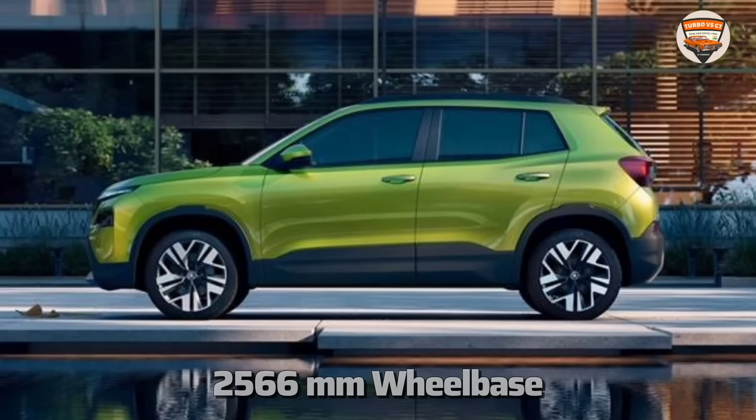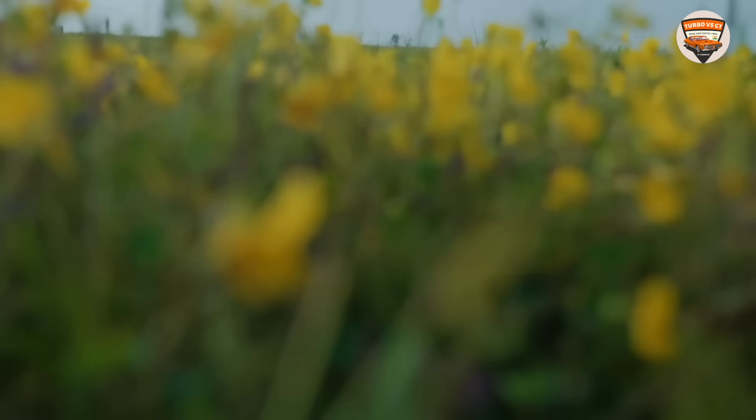If we talk about the car's wheelbase, this is slightly better than other compact SUVs. For example, comparing it to Breza, Nexon, Venue, and Sonnet — the wheelbase is more than all of those. The car's tire profile — you can see 17-inch alloys in the top variant. Overall, it's already shaping up to be a good car.